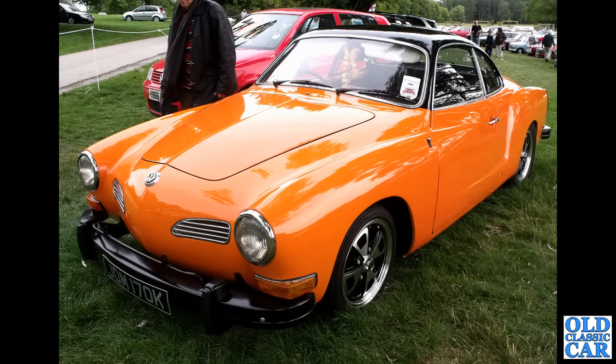The first of several VW Karmann Ghias to feature in this particular video — this one is from late 1971 or early 1972.